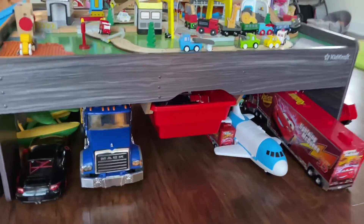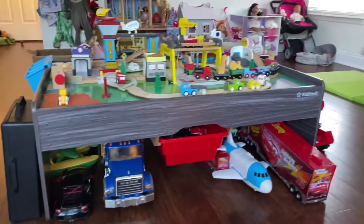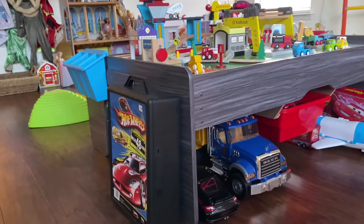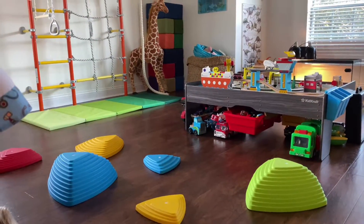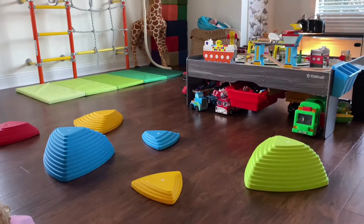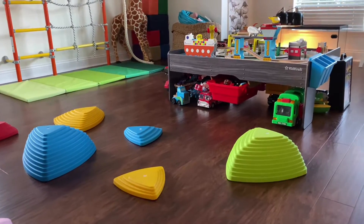All of his trucks are stored underneath the craft table, which also has storage for his Hot Wheels cars on both sides and small blue cups on the sides for extra Lego pieces. Over here I have the stepping stones leading up to the play gym — kids love stepping stones, one of the best toys by far. They love climbing on them and playing floor is lava.